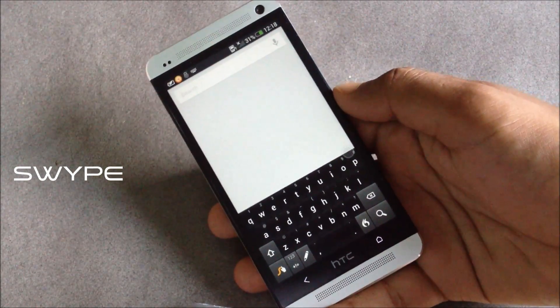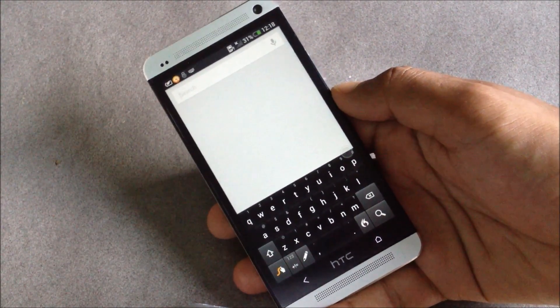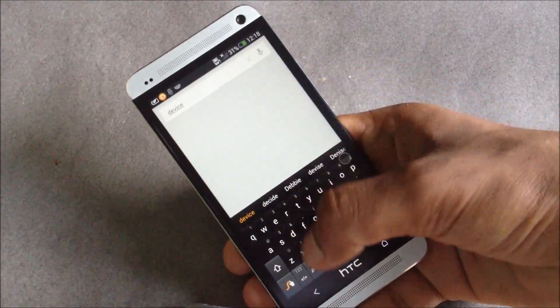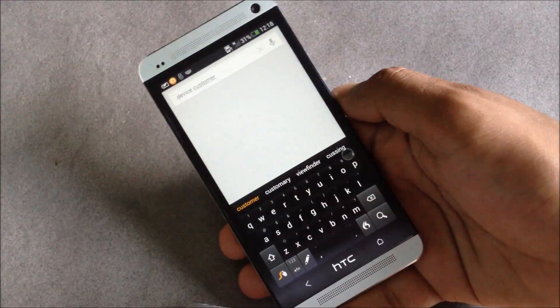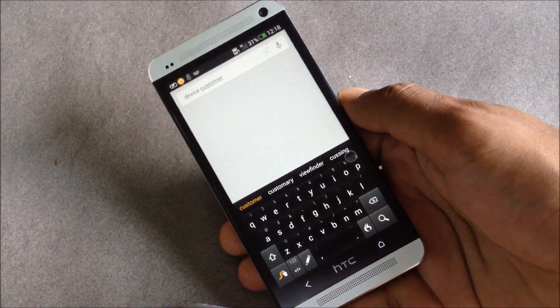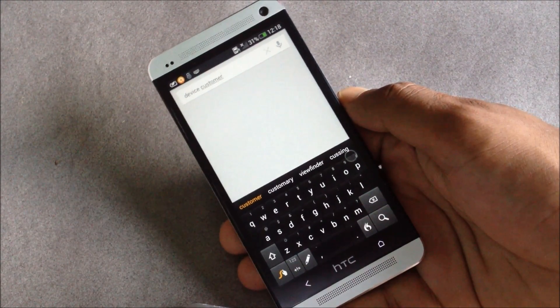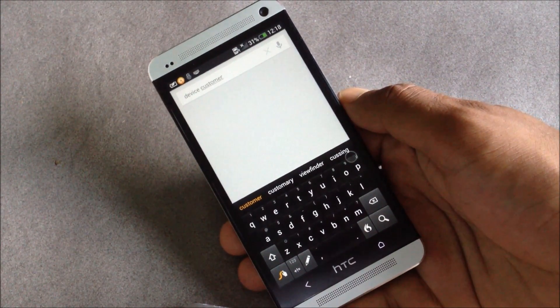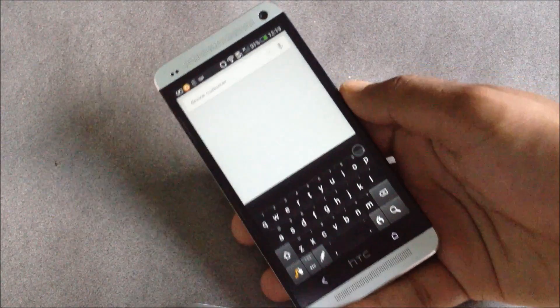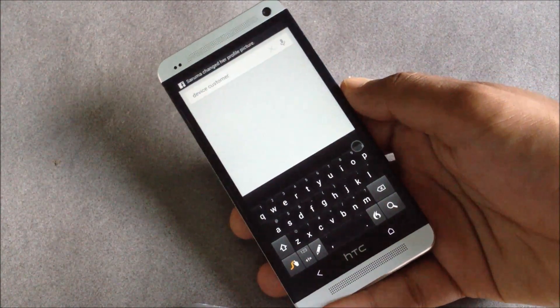Next we have Swype — it's a keyboard with great word predictions and the swipe feature, meaning you can slide your fingers over various letters to write a word. The predictions here are very accurate; normally the predictions on HTC One or other smartphones are very poor compared with the predictions of Swype.